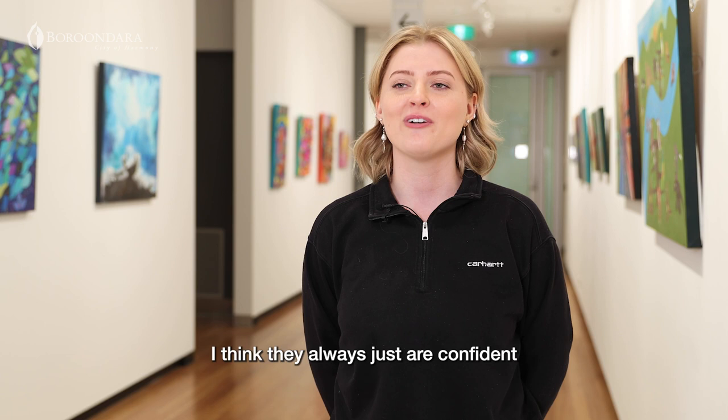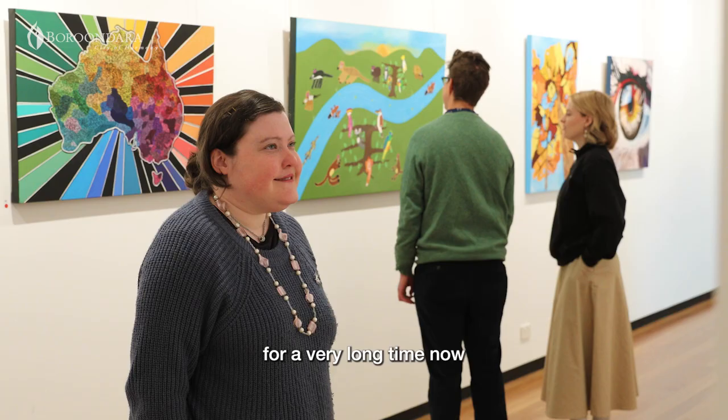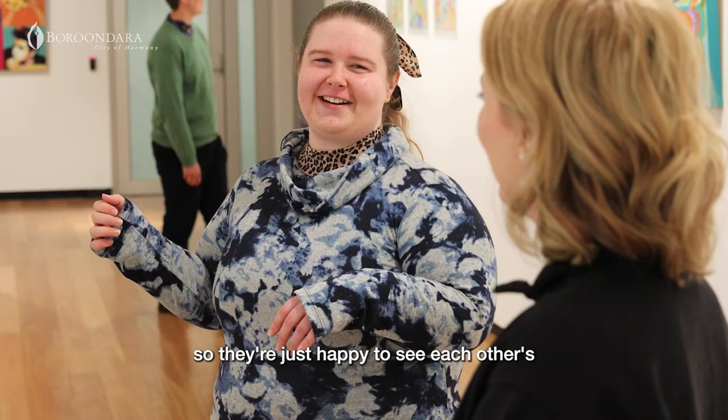I think they're always just so confident and proud of each other, and they've been together at the studio for a very long time now, so they're just happy to see each other's careers really take off.